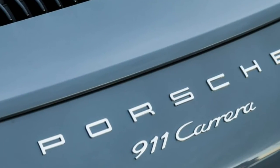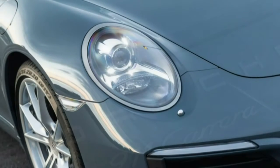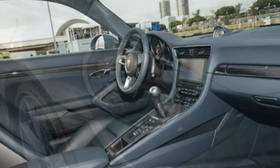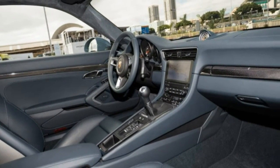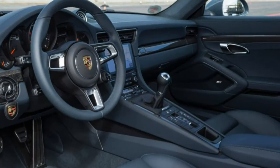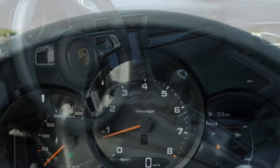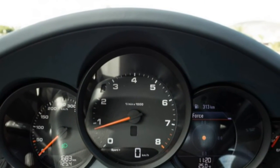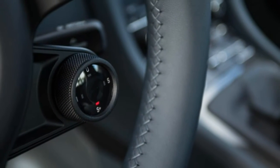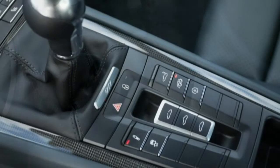In our hands, we hit 60 in 4.2 seconds in the old 3.4-litre manual Carrera. We expect to beat Porsche's numbers by a tenth or two, meaning the base 911 Carrera might break into the 3-second range. And for the Carrera S, we're certain that the 420-hp Carrera S at $104,395 will break into the 3-second range.